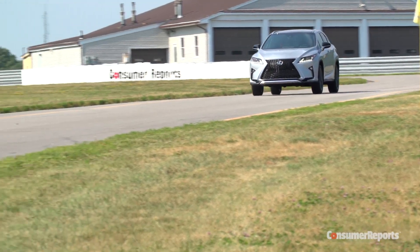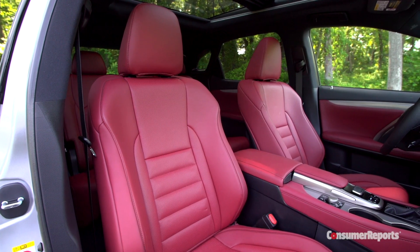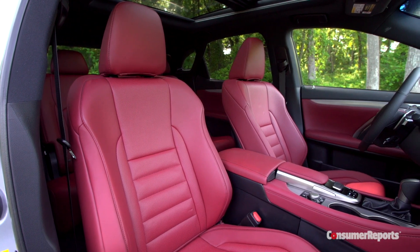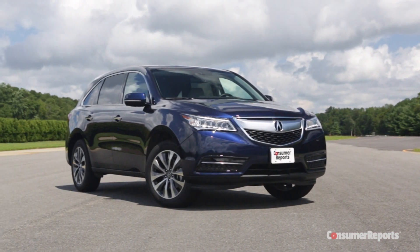Note also that Lexus still doesn't make a three-row crossover SUV — there are only two rows in the RX. If you need that third row in this price range, you're probably going to be shopping the similarly sized Acura MDX.